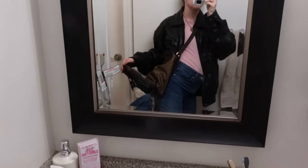Let's start with the fit check. I'll do the fit check in here today because the lighting over there is really bad next to my mirror. I have a leather jacket and a little pink top from Garage. These pants are just Levi's 94s, then I have my Doc Mary Janes, some little floral socks, my thrifted bag, and a cute little bow in my hair.